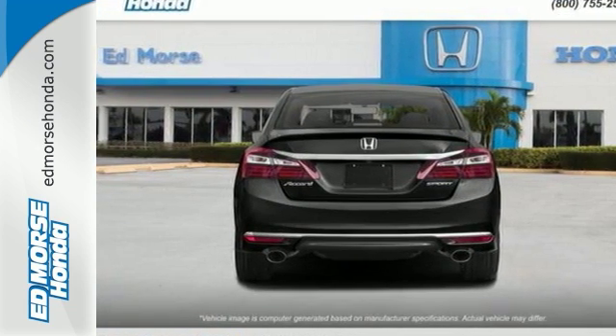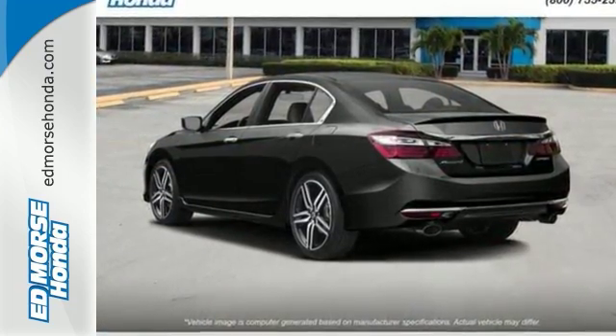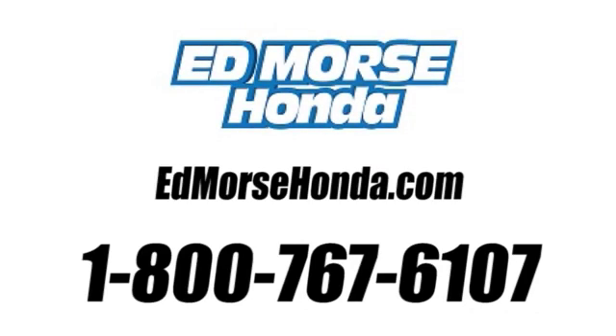Honda made no compromises with this luxurious and practical Accord. Make it yours today. Call us today at 1-800-767-6107. For value and for service.